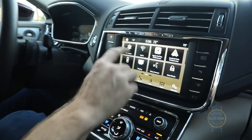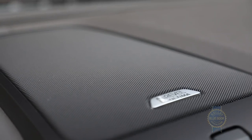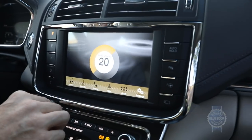Mounted front and center is the same SYNC 3 infotainment system that we really like in all the other cars we've driven it in. It works great in the Lincoln Continental, but it's best enjoyed with the optional 19-speaker Revel audio system. Let's listen to the demo while the camera slowly pans over to the sweet speaker grills inspired by the Beatles.